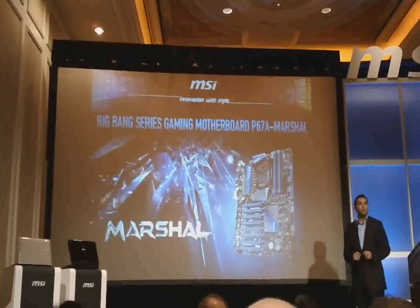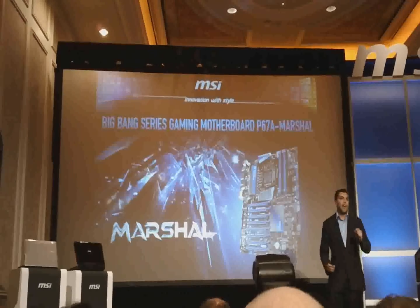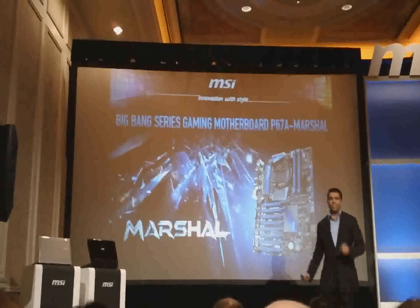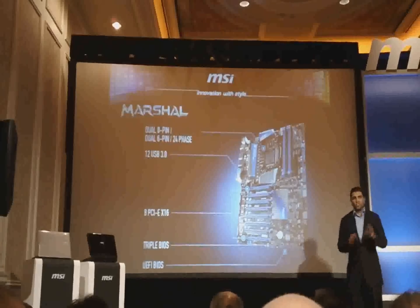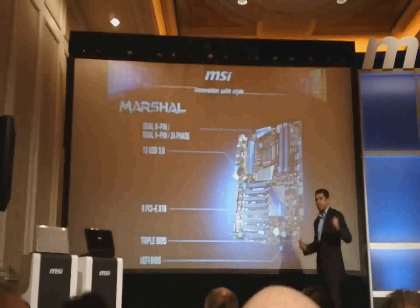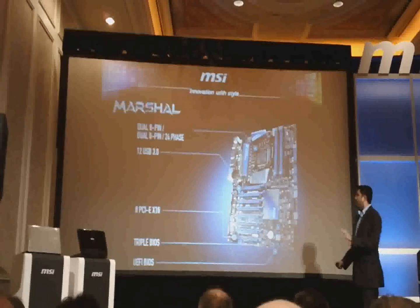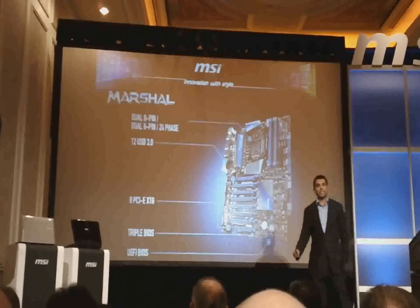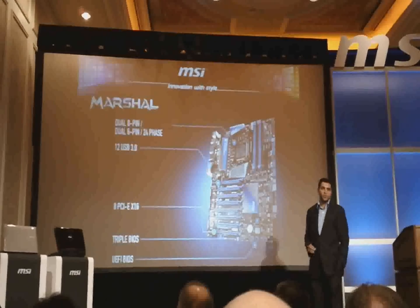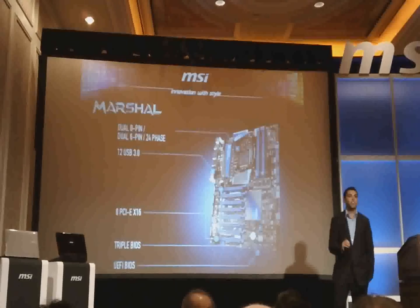Some of you may be familiar with our Big Bang series — this is our flagship model, the ultimate motherboard, and with Sandy Bridge it's no different. We have what's called the Big Bang Marshall. We have a live demo and here's a quick breakdown. We have the powerful graphics architecture Andy mentioned integrated onto our motherboard as well. This one has 12 USB 3.0 — 12, that's a lot. We also have 8 PCI Express x16 slots powered with additional bridge chips to supply those lanes, world's first triple BIOS backup for ultimate stability and reliability, and the UEFI BIOS which I'll be talking about very shortly.